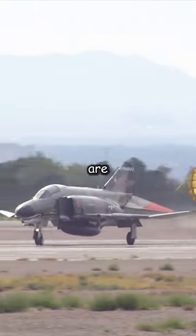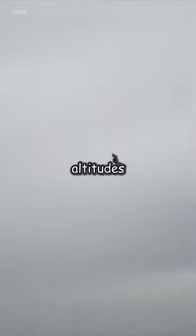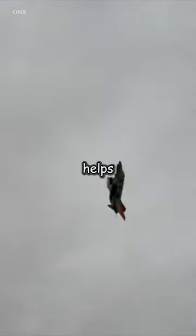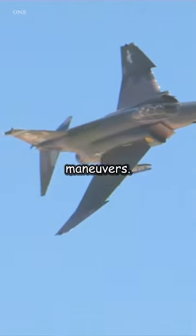The F-4's wings are mounted high on the fuselage, which provides natural stability. When flying at low altitudes, the anhedral design helps mitigate the ground effect that can otherwise cause an aircraft to become too stable and resistant to roll maneuvers.